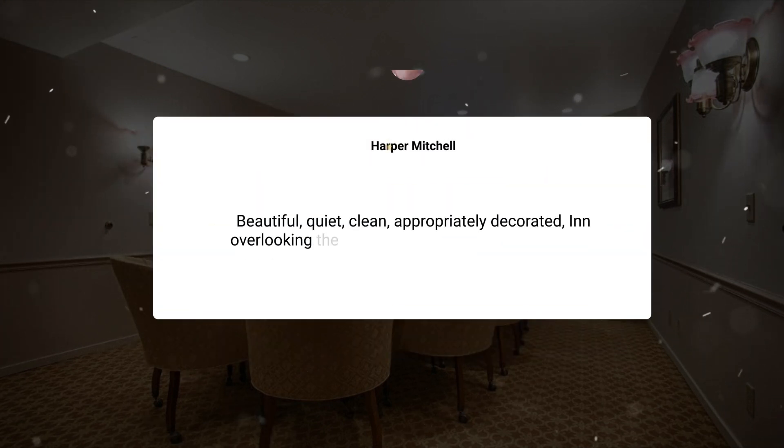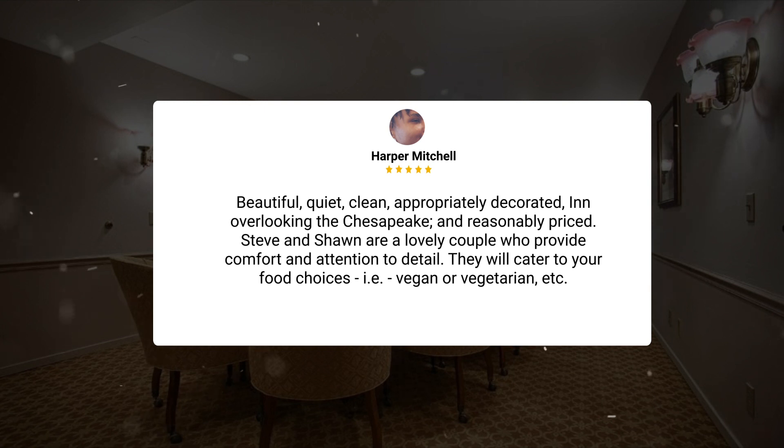Beautiful, quiet, clean, appropriately decorated Inn overlooking the Chesapeake, and reasonably priced. Steve and Sean are a lovely couple who provide comfort and attention to detail. They will cater to your food choices, i.e. vegan or vegetarian, etc.